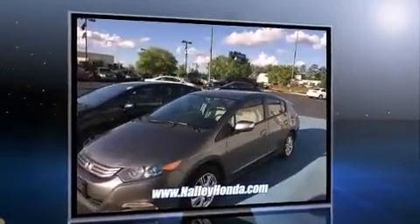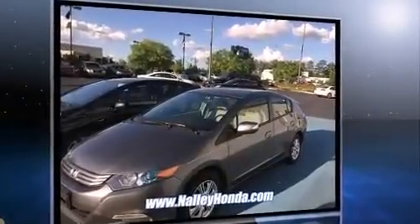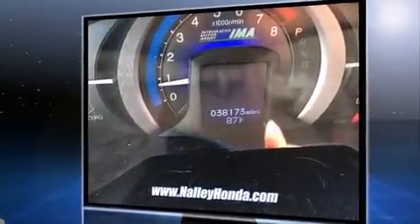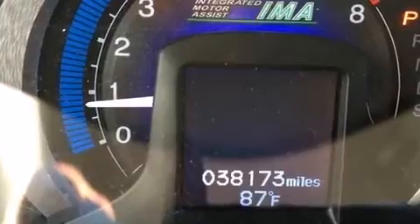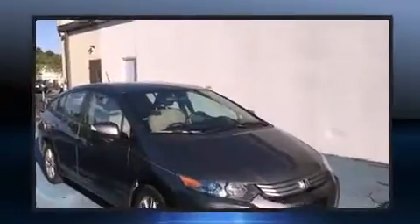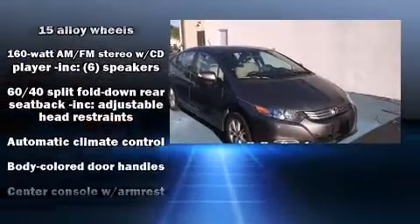It features a front-wheel drive platform, an automatic transmission, and an efficient four-cylinder engine. Top features include cruise control, one-touch window functionality, a trip computer, rear wipers, and much more.